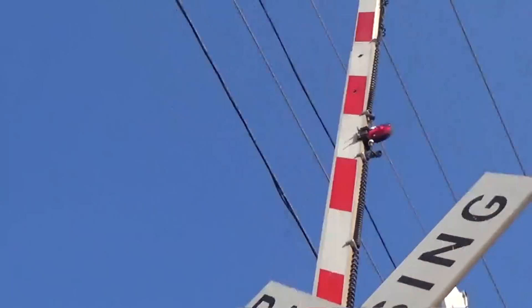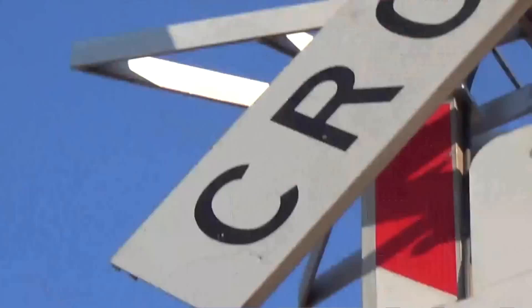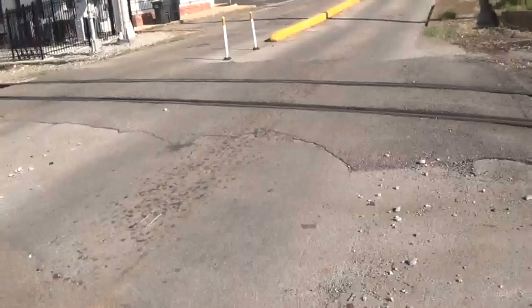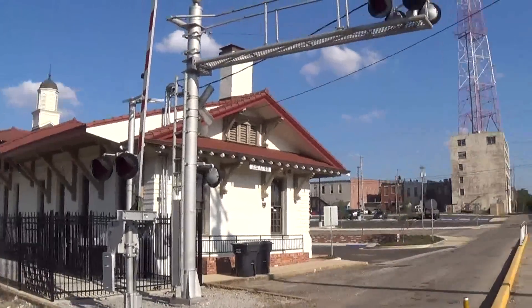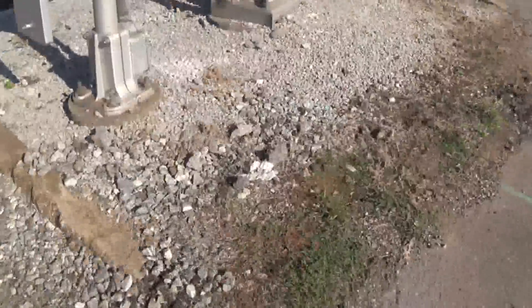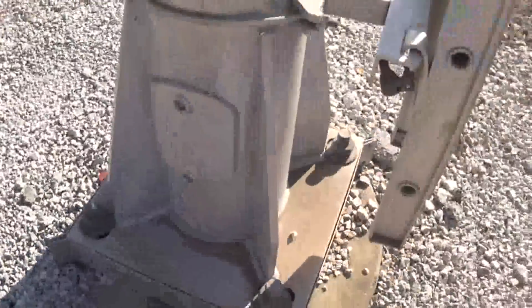Then we have the bell, which is a SafeTran mechanical bell. Finally, we have the gate lights which are incandescent Ricoh gate lights. These actually replaced the original gate lights between my first and second visits out here. Right over here we have the second signal, which is a cantilever signal.